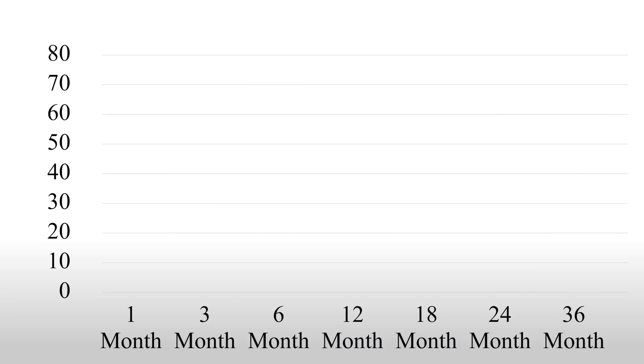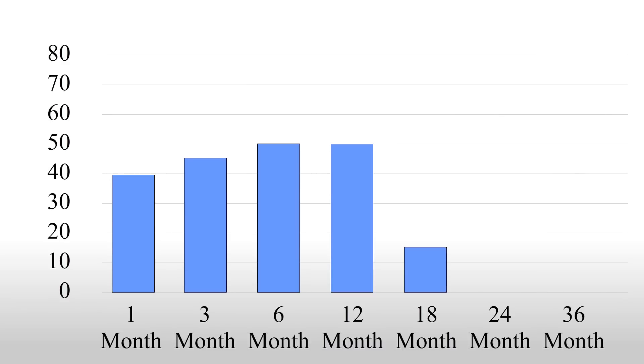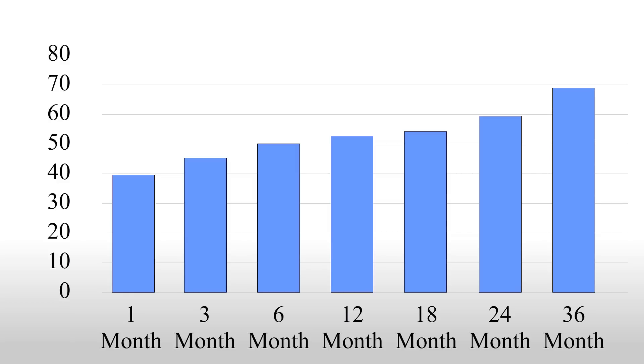For example, in tracking over 500 knee arthritis patients who received the Regenexx SD procedure, here's what the average percentage improvements look like over time. This registry data means that when all patient results were averaged at each time point following the procedure, patients reported between 50 and 70 percent improvement in their symptoms. And between three months and three years after receiving the Regenexx SD procedure, about seven in ten patients reported noticeable improvement in their symptoms and pain.